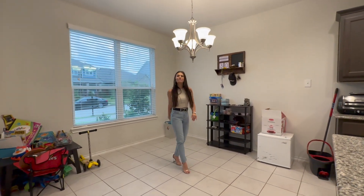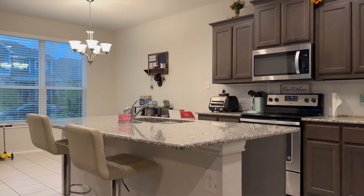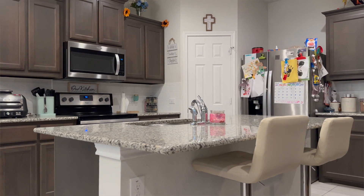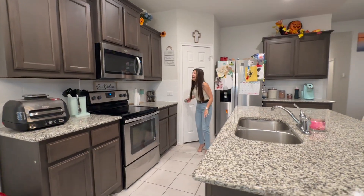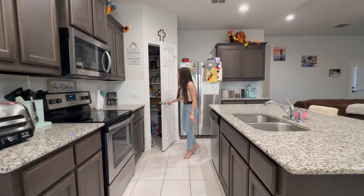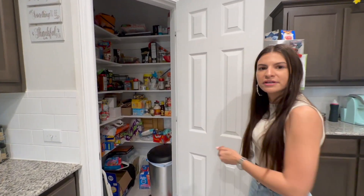There's no table here for the time being, but this is exactly where you would put your table. And then you have your kitchen — I love this cabinetry with granite countertops. There's so much storage space, and you have an electric range here.